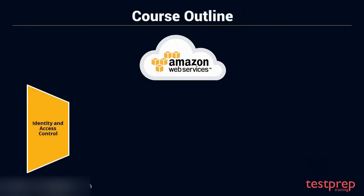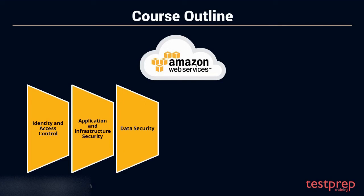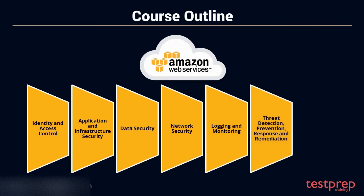Course outline: 1. Identity and access control. 2. Application and infrastructure security. 3. Data security. 4. Network security. 5. Logging and monitoring. 6. Threat detection, prevention, response, and remediation.